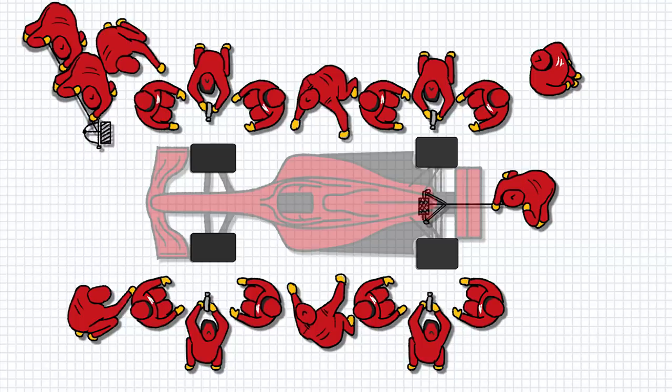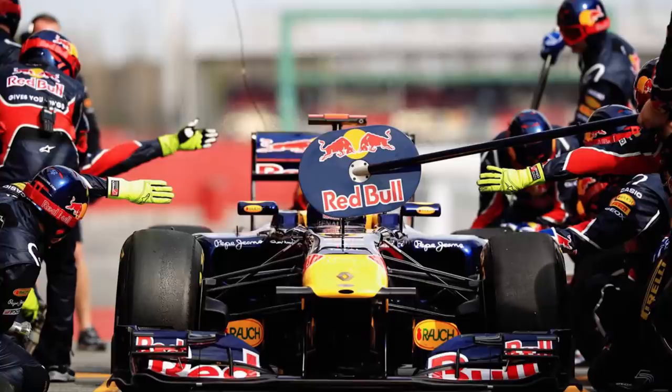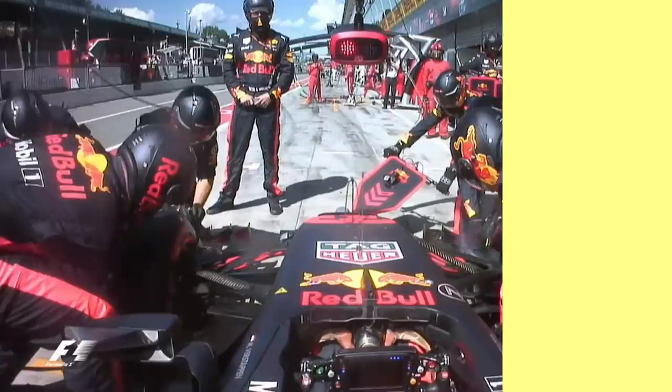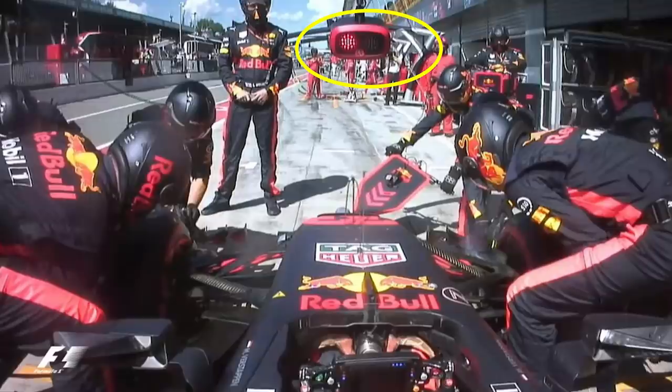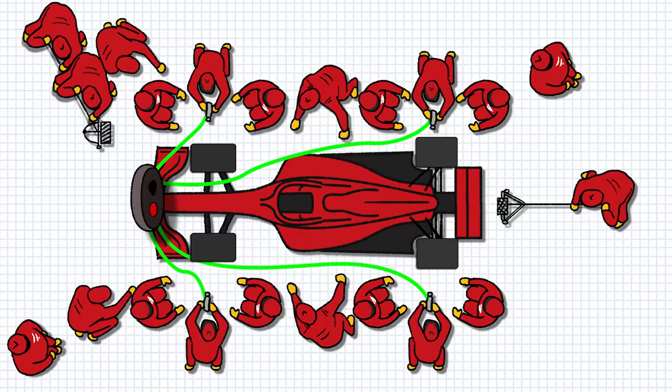Step 5: Signal to the driver to go. There used to be someone with a lollipop standing in front of the car — if they lifted it, the driver knew it was safe to go. Nowadays teams use a traffic light system. All the driver does is wait for the green light. The wheel gun mechanics have a button on their guns they press when they've tightened the wheel nut and are clear of the car. The jack operators press a button when their jacks are lowered and free. If all buttons are pressed, the light goes green.